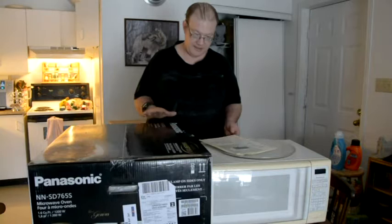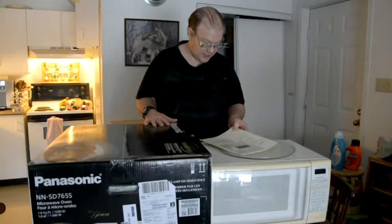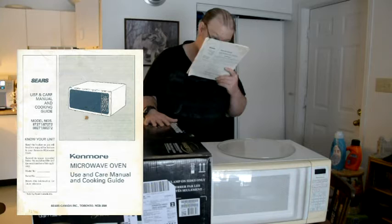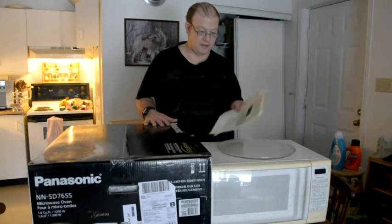This is my old microwave. I had this microwave for 22 years. I bought it years ago and it's a Kenmore — I think it's model 872-71. As you can see, here's the old manual and the plate, which is a 13 and a half inch plate.